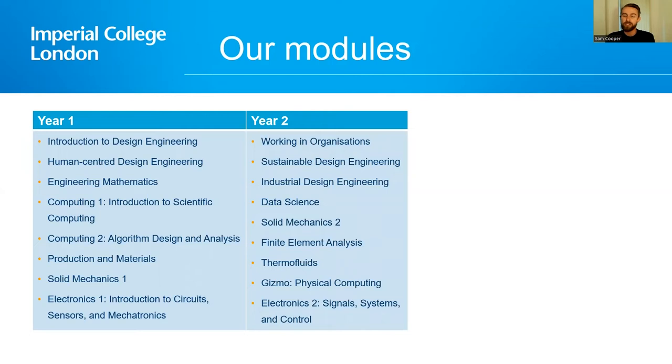In the second year we extend your design thinking into sustainability and industrialization as well as understanding how to work in organizations, and you also advance your technical skills with data science, additional mechanics, thermofluids, and electronics. There's also gizmo — a module solely focused around the deployment of beautiful coursework where every student has to make their own device that fits into a broad design remit, allowing you to immediately show off all the technical skills you've learned in electronics, mathematics and robotics.